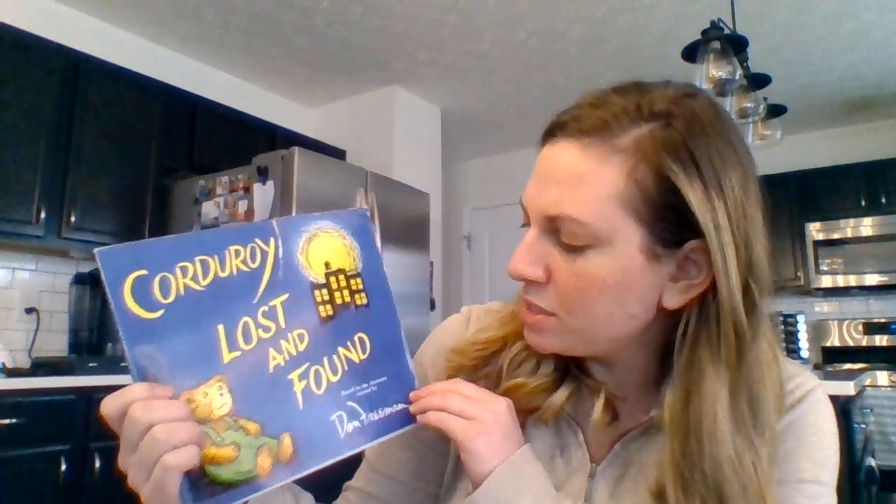Hello everyone! It is Miss Arlen or Mrs. Althoff back here with your second speech-language video. Today we are going to be doing a language target. We are going to be working on following directions while we read the story Corduroy Lost and Found by Don Freeman. So let's get started.